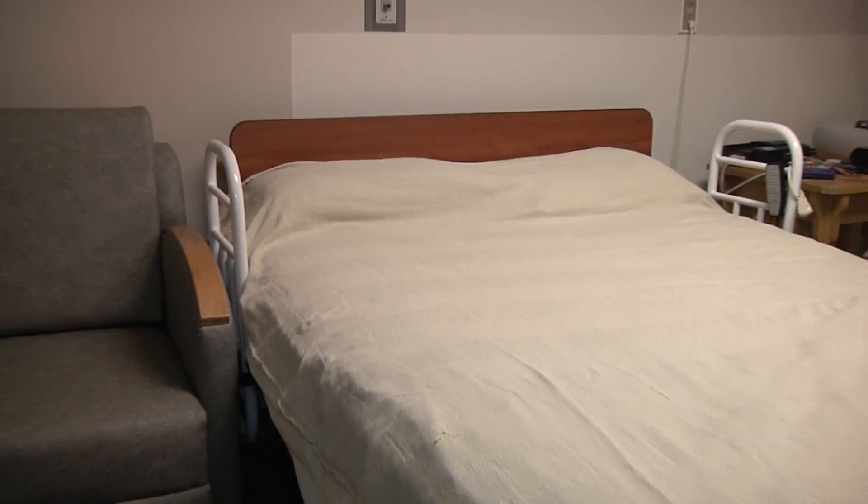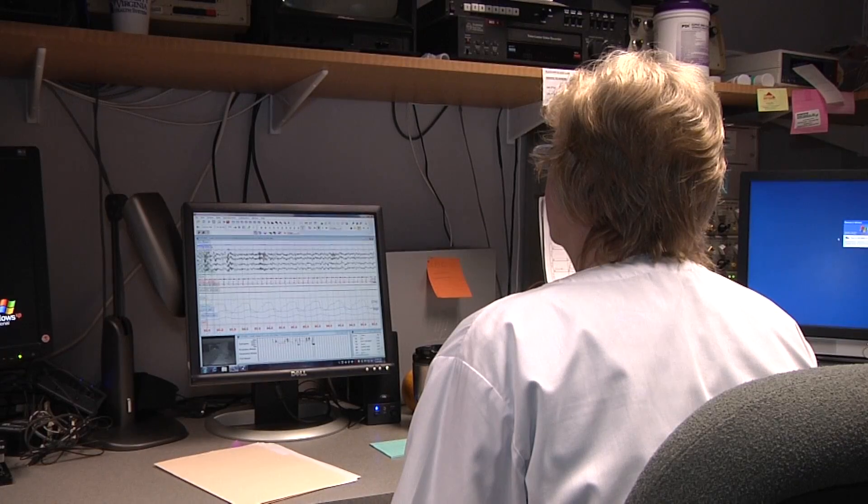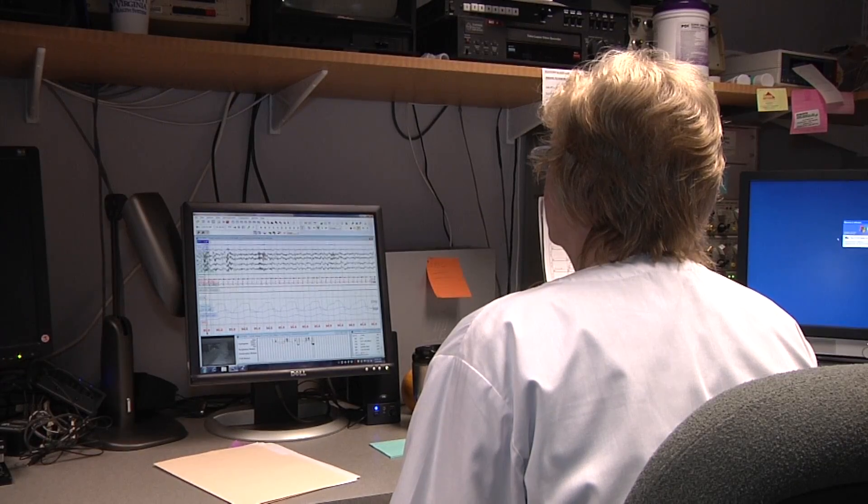The actual study involves measuring a whole bunch of different things that a person does throughout the night. When the patient is in the room sleeping with all this apparatus on them, the technician is across the hall monitoring all these signals. These are long, eight-hour studies.